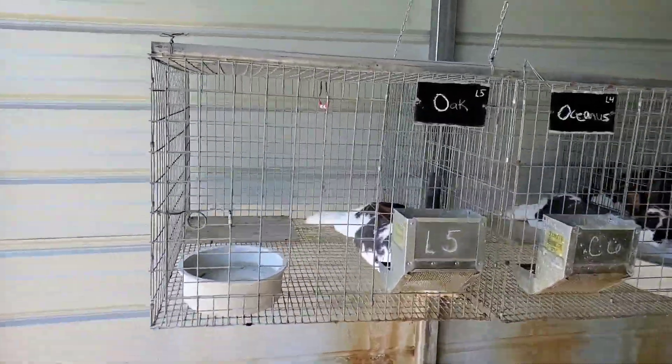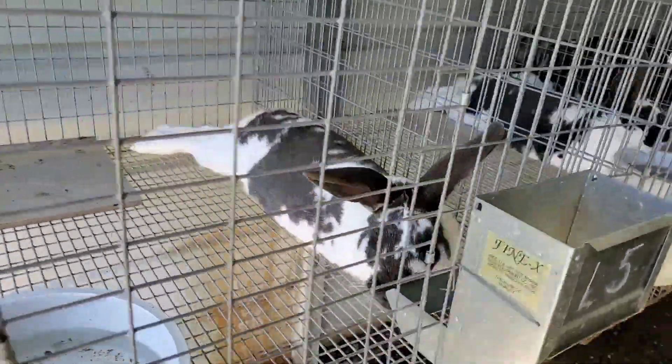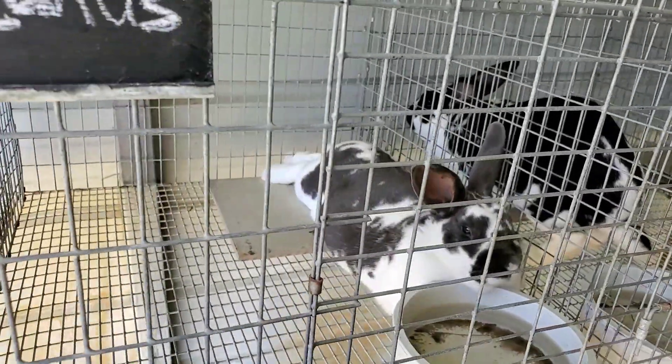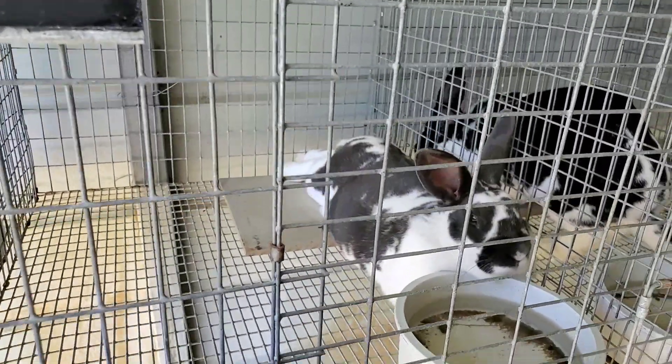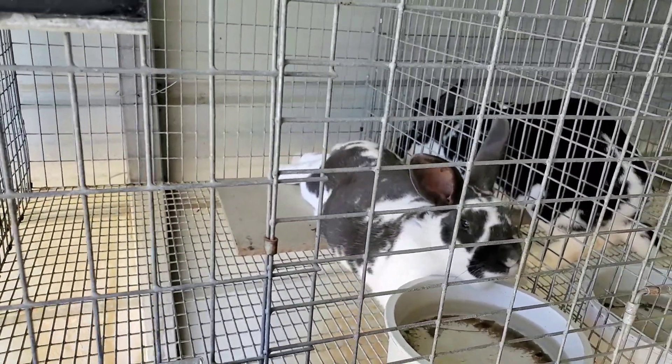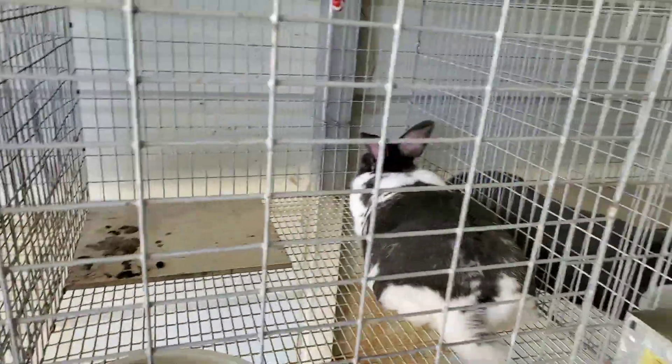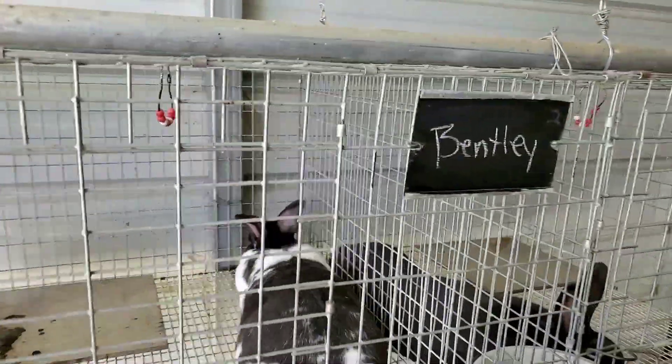We have Oak, our homegrown broken blue buck. We have Oceannis, broken blue — he was born here but not raised here, he was bought back. Same for our broken black Max, he is a blue carrier. Then we have Bentley — he already messed his tile — he is a Grace Hollow broken blue buck. Then we have Blue Spruce, he has my lines but he is a Grace Hollow blue buck.